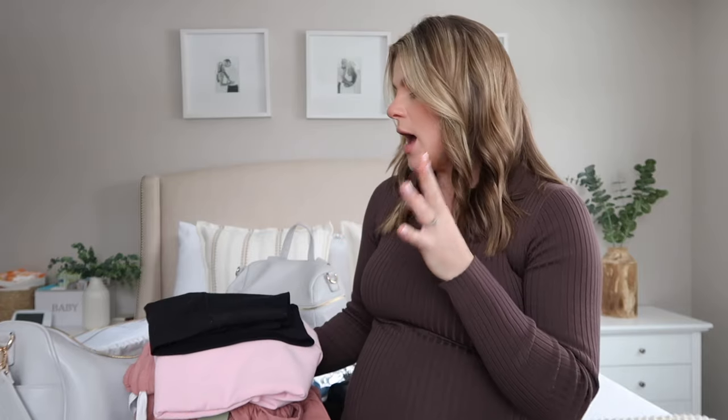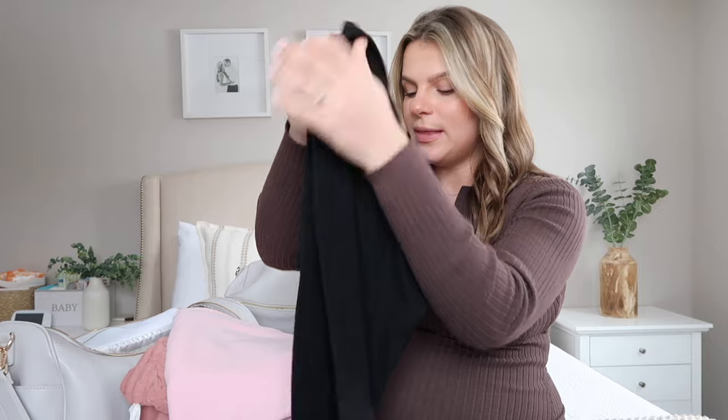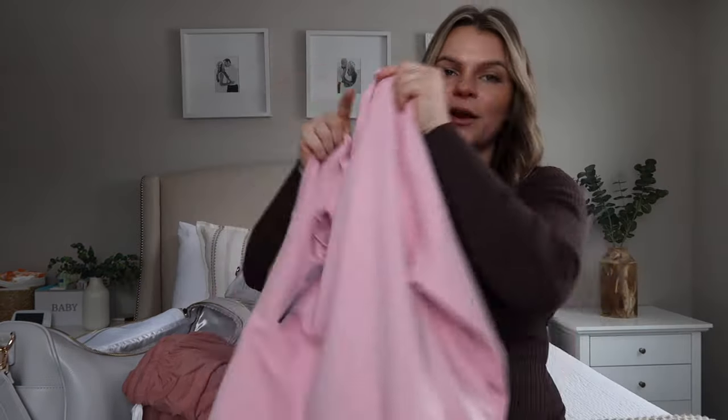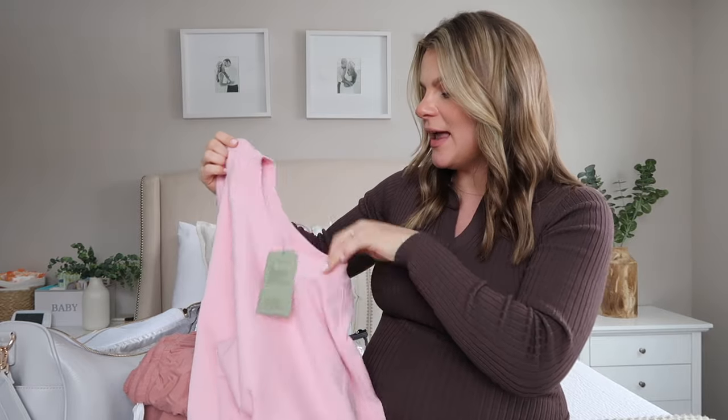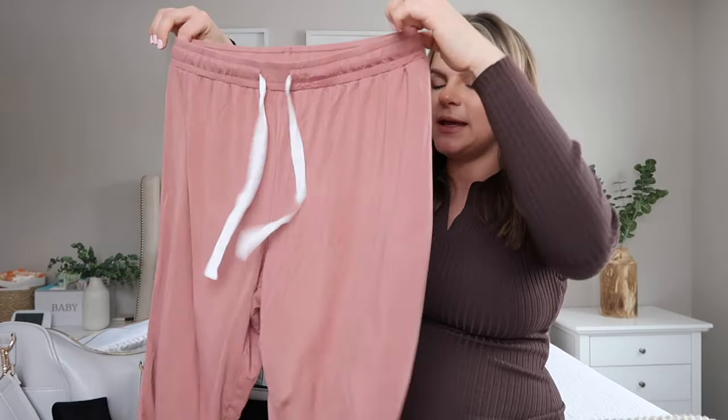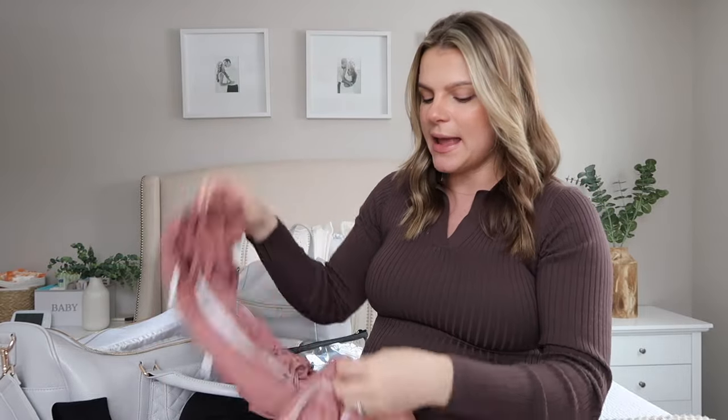I feel like the most important thing to pack is your going home outfit, because you're going to need to change out of your hospital gown before you go home. I brought two options depending on how I'm feeling and the weather. The first option is black leggings and an oversized pink sweater — pink of course because we're having a little girl! I picked it up at Target in an oversized fit and it'll be nice to just throw on with leggings.